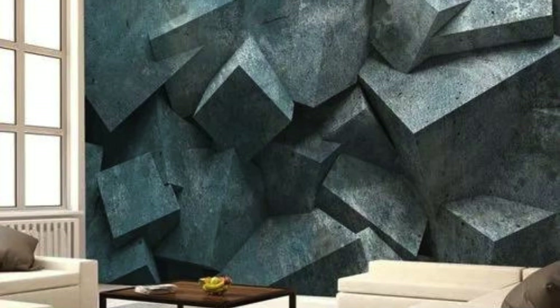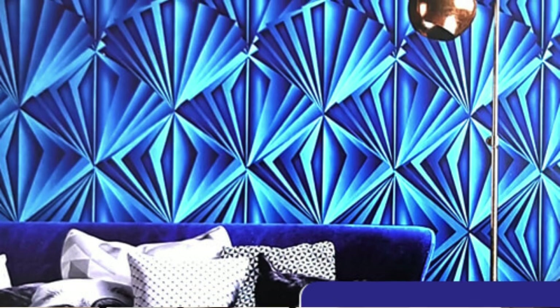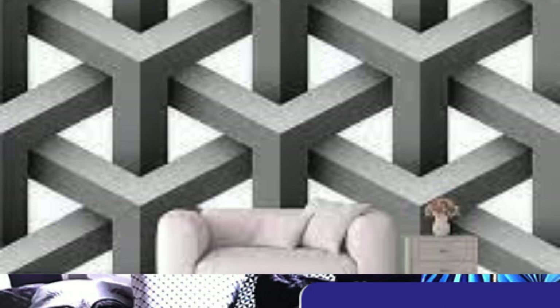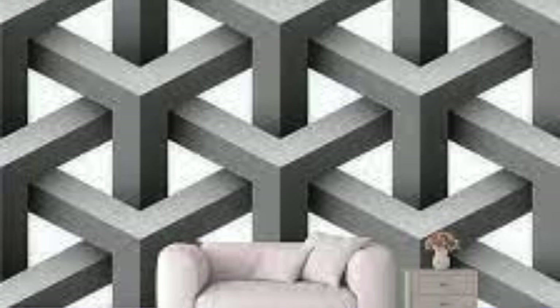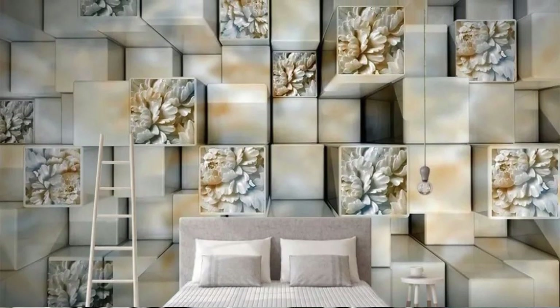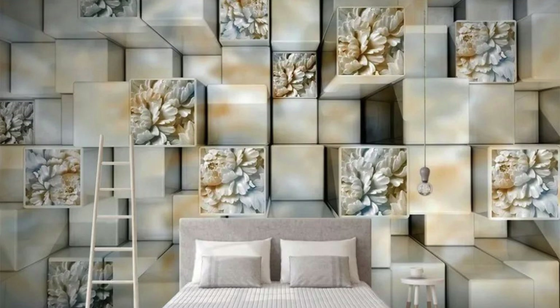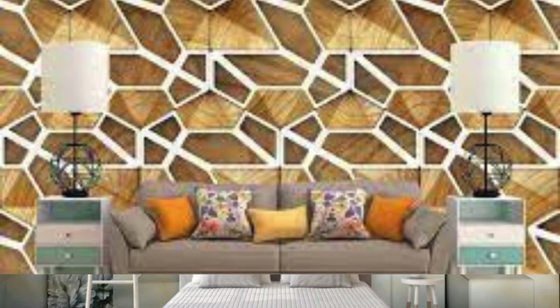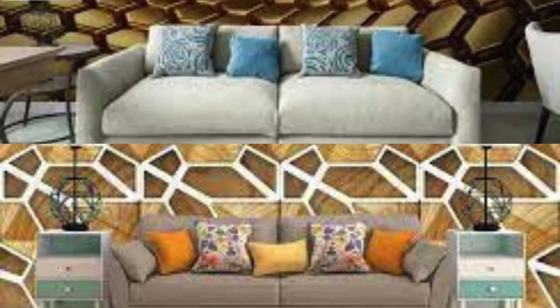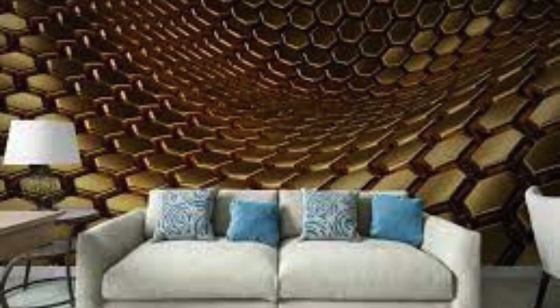Crafted with precision and high-quality materials, our 3D wallpapers not only elevate the aesthetic appeal of your space, but also serve as a testament to modern design innovation. Explore a world where walls cease to be mere boundaries and become portals to alternate dimensions, where every glance reveals a new facet of beauty. Elevate your interior decor to unparalleled heights with our mesmerizing 3D wallpapers. Our 3D wallpaper collection is a symphony of creativity and craftsmanship, offering an unparalleled sensory experience that goes beyond the conventional boundaries of interior design.